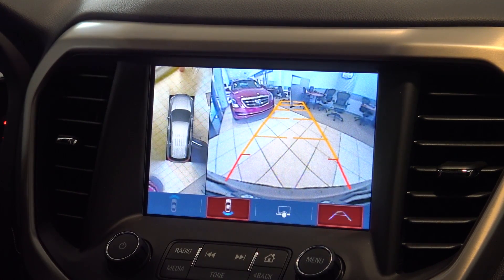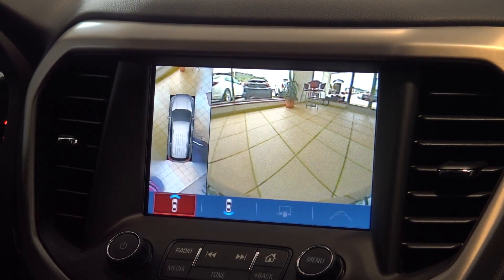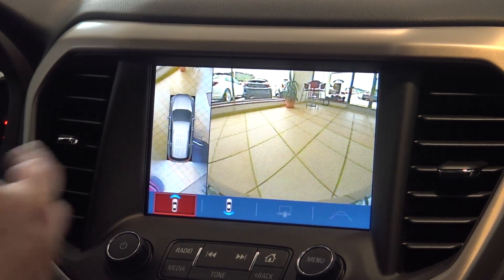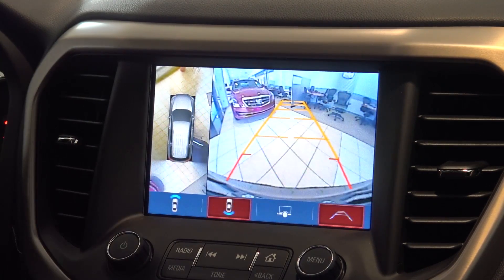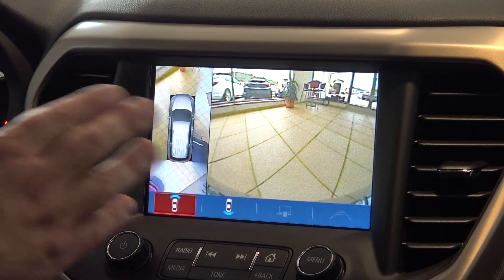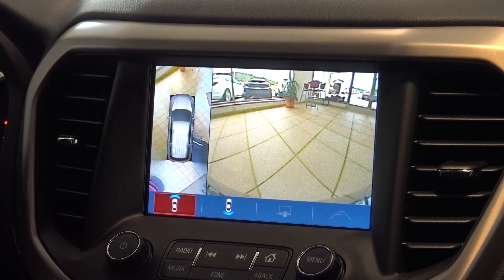When you put the vehicle into drive you also have a front camera. In drive mode it stays on up to about five miles per hour and then shuts off. This gives you the option to switch back and forth between the forward-facing camera and the rear-facing camera while in drive.